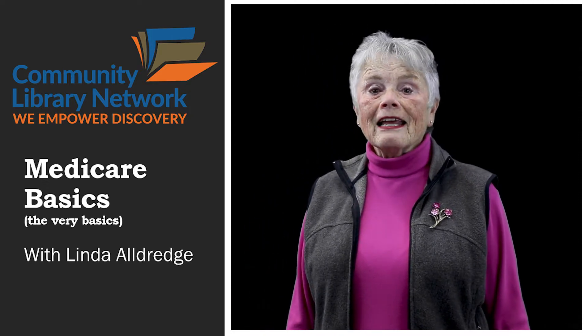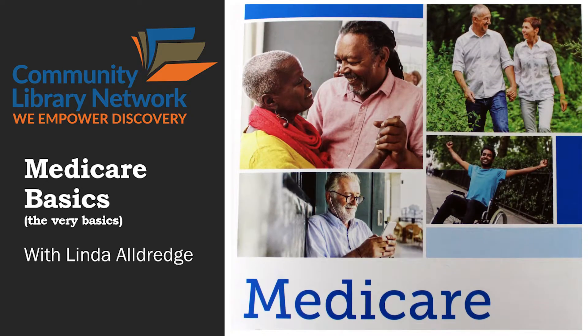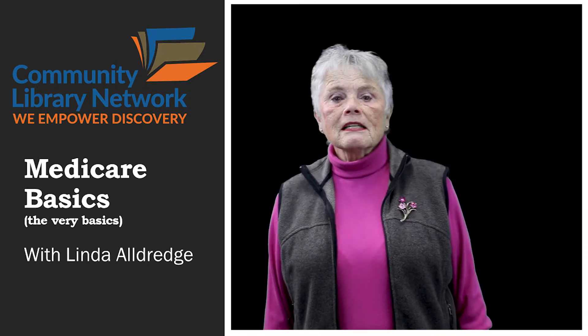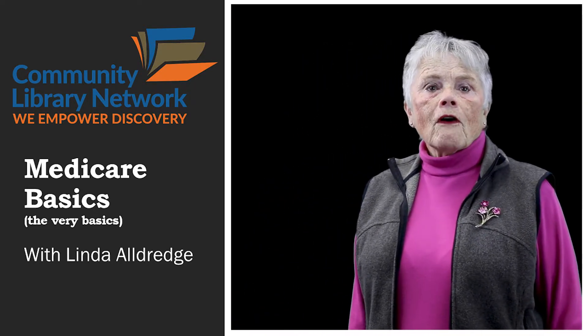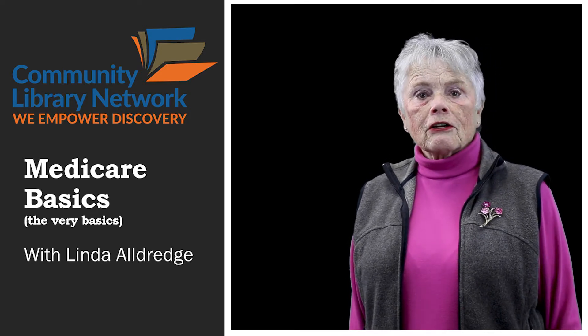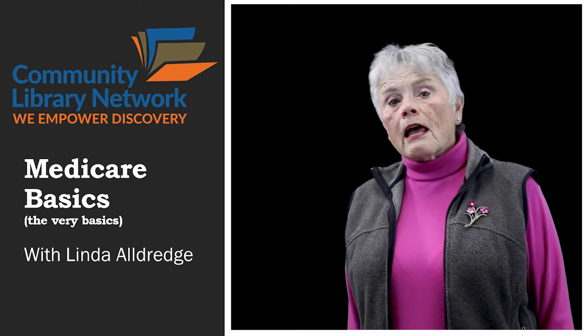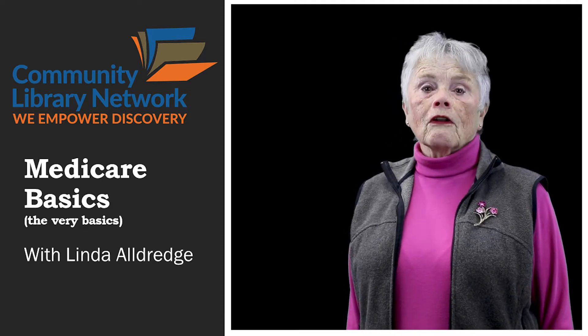Welcome. I'm really glad that you're here. My name is Linda Aldridge. I am a volunteer Medicare instructor here in the Silver Valley. I've been doing this for about 12 years, and I am an absolute volunteer.